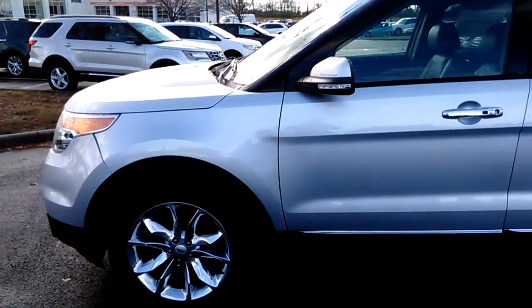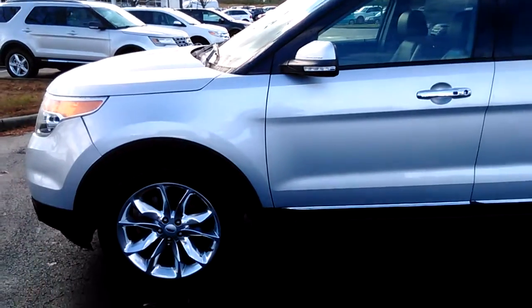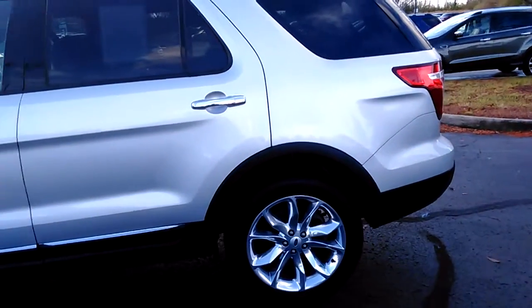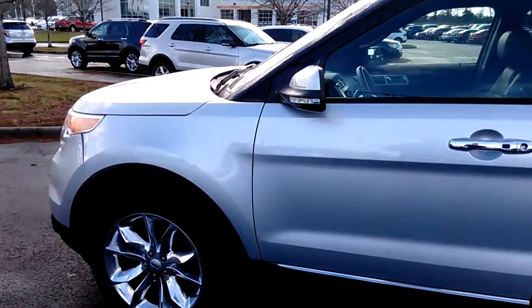Hello folks, this is Dale with Jack Kane Ford in Versailles, Kentucky. I'm here to show you this 2015 Ford Explorer Limited. It's Indy got silver and it's got some nice chrome wheels on it. This one is loaded up really good. It is four wheel drive.